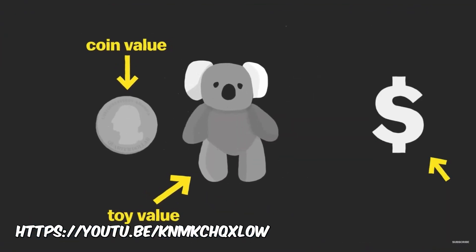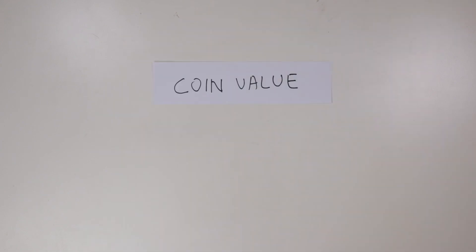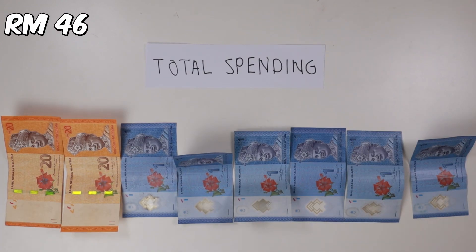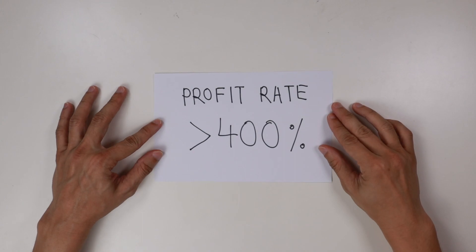What's even more ridiculous is that the machine can also allow the owner to set the profit rate, then let the machine automatically adjust the claw strength. In our case, the toy costs around 11 ringgit, the game costs 1 ringgit per game, and it took us 46 tries to get our prize — that equates to a profit rate of over 400 percent.